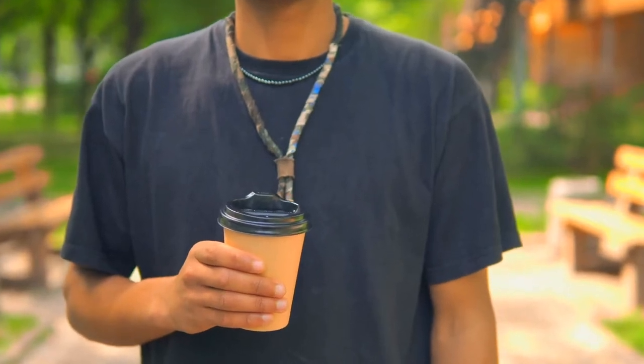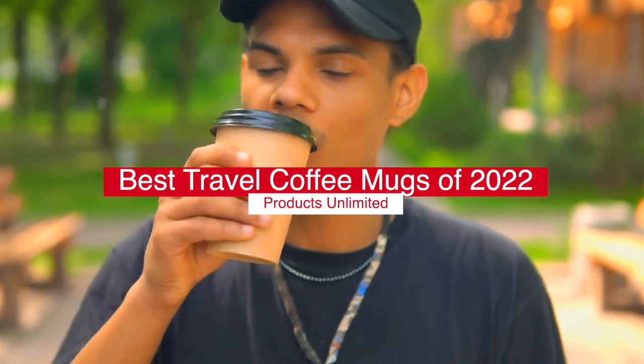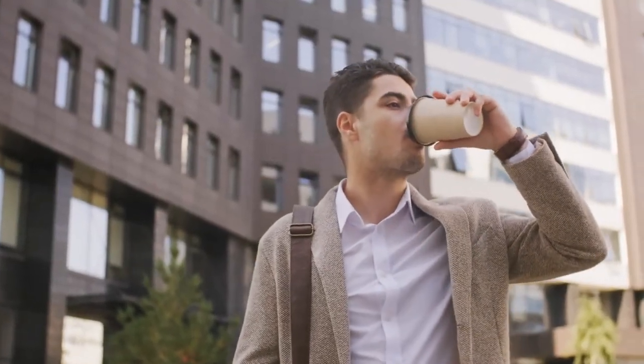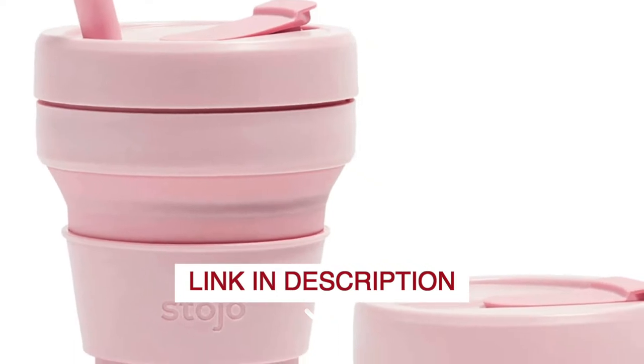Hello, everyone. Today, we'll take a look at the best top five travel coffee mugs in 2022 and beyond. I made this list based on my personal opinion, and my goal here is to help you find the right one for your needs. For the best prices and more information about the top five best travel coffee mugs in 2022, check out the links in the description below.